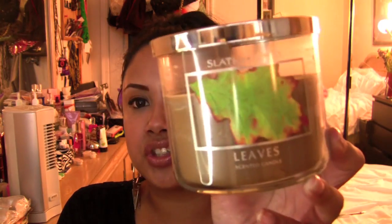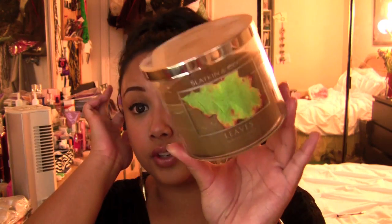Non-makeup related: fall is coming and this is my favorite candle ever in life — Leaves from Bath & Body Works. It's like fall in candle form. I stock up on these every season; last year I bought like ten of them because once they're gone, that's it. During the holiday candle sale I got a bunch more at three for twenty with a coupon. This is my second favorite candle ever from Bath & Body Works.